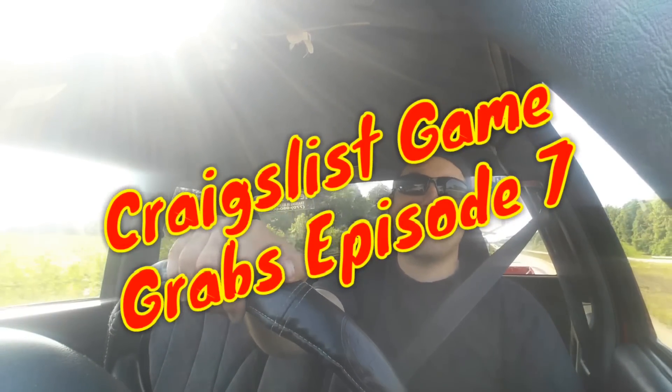Hey guys, RGM here and we have another episode of Craigslist Game Grabs — this is like episode 7, I think. I found something pretty cool on Craigslist, something I don't come across very often, something pretty valuable that's been going up in price a lot recently. I'm not going to tell you what it is and make you wait for it, but it's something I've been wanting for a while.